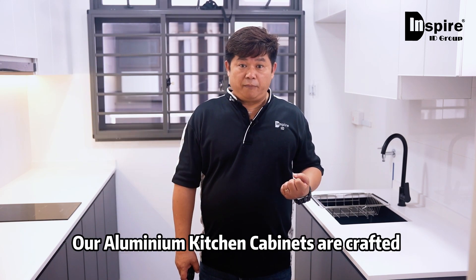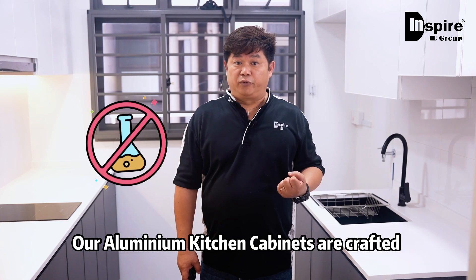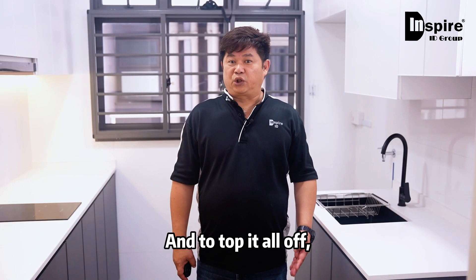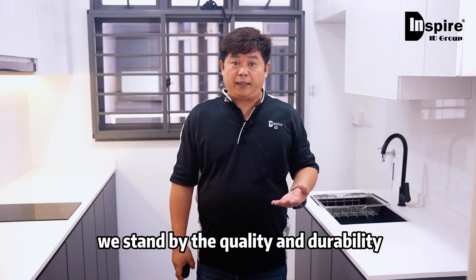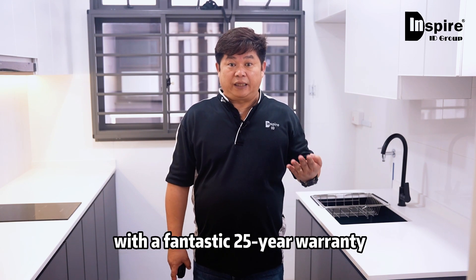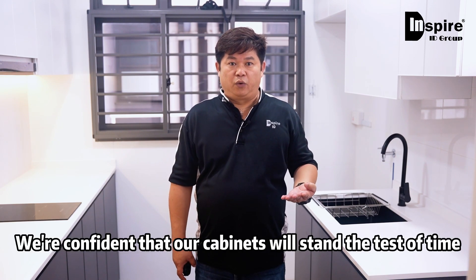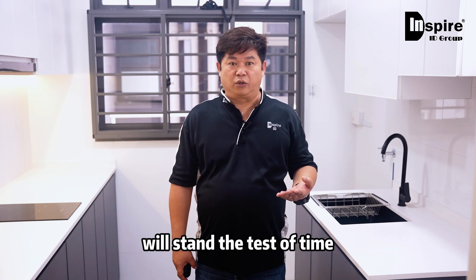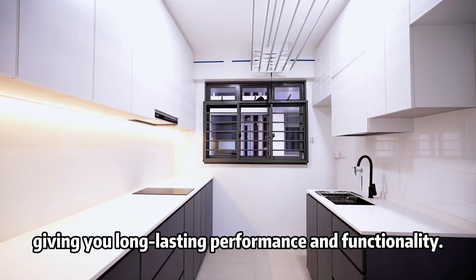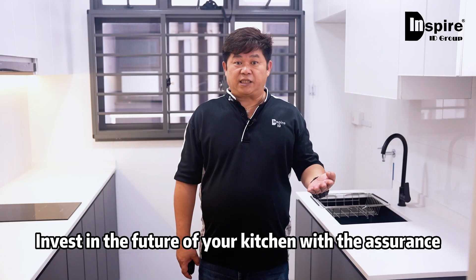When it comes to your health and the environment, we've got you covered. Our aluminum kitchen cabinets are crafted with no harmful chemicals and no formaldehyde. And to top it all off, we stand by the quality and durability of our aluminum kitchen cabinets with a fantastic 25-year warranty, confident that our cabinets will stand the test of time.